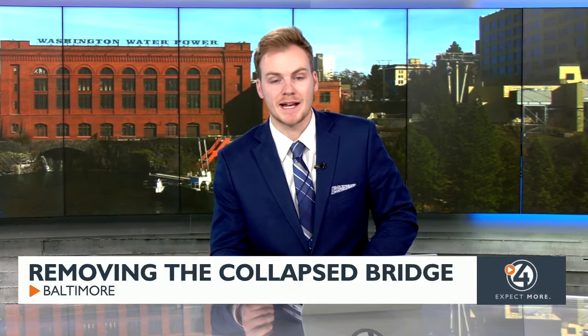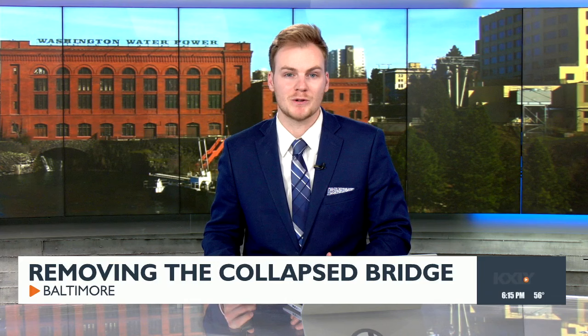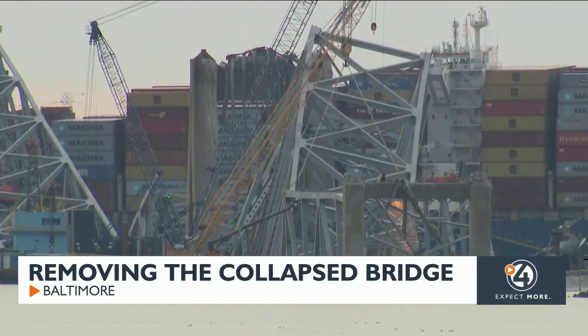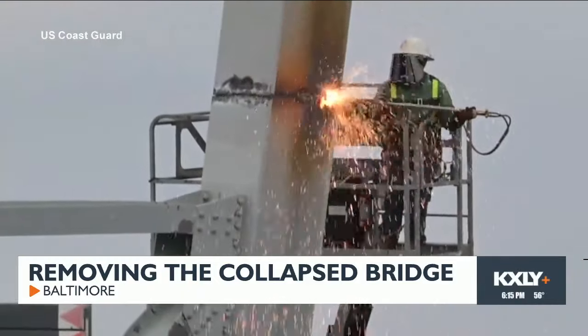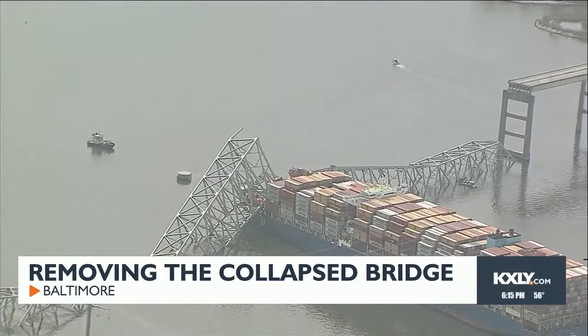In Baltimore, the dangerous and complicated work of removing the collapsed Francis Scott Key Bridge has begun. Officials say recovering the bodies of the four missing construction workers remains a priority. Here's ABC's Ike Jocci with the details. Highly trained demolition crews have begun cutting portions of the collapsed Francis Scott Key Bridge into smaller sections, allowing them to be safely lifted from the Patapsco River, after a cargo ship crashed into the bridge in Baltimore Tuesday.